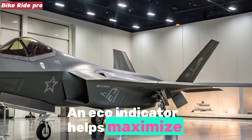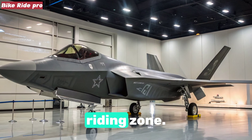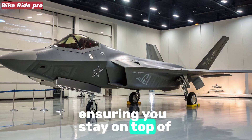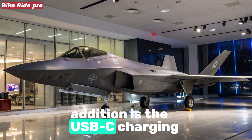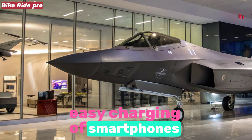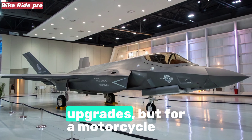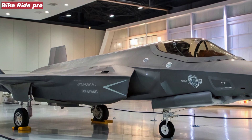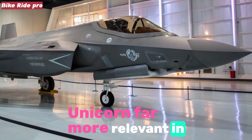An eco indicator helps maximize fuel efficiency by reminding riders of the most economical riding zone. The console also includes a service reminder, ensuring you stay on top of maintenance schedules. A particularly practical addition is the USB-C charging port, strategically placed to allow easy charging of smartphones during daily commutes or long rides. These inclusions make the 2025 Unicorn far more relevant in today's connected world.